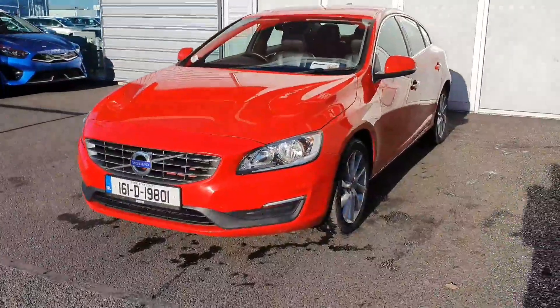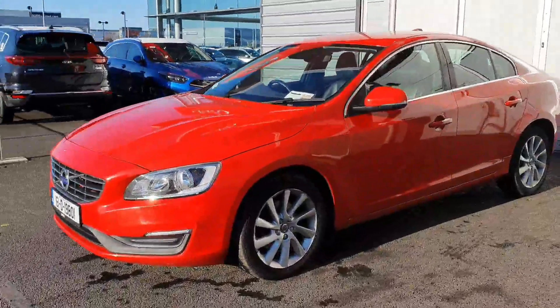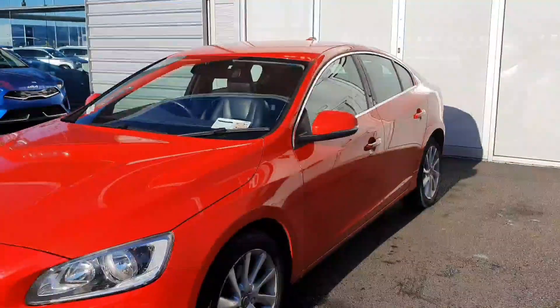It comes with automatic headlights, LED daytime running lights, Volvo City Safety emergency braking system, 17-inch alloy wheels, and colour coordinated power folding wing mirrors with a chrome window trim.